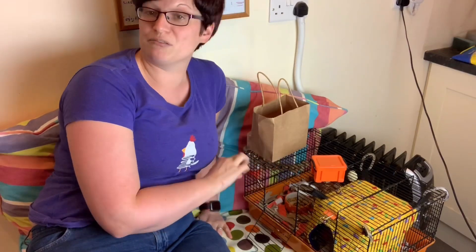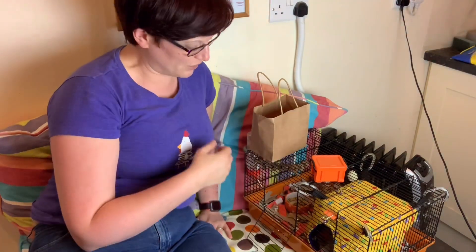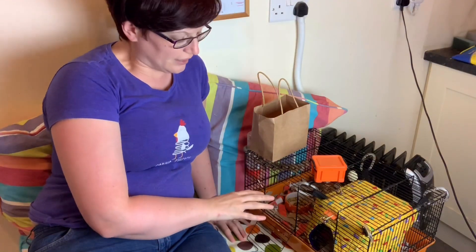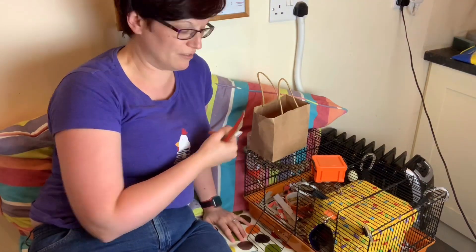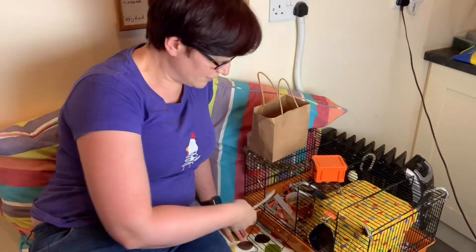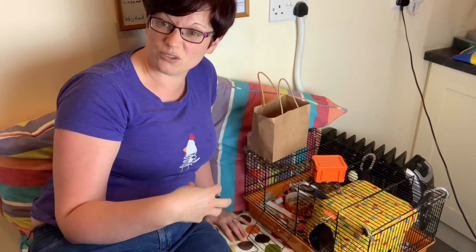I'd recommend any rat owner getting one of these small cages — they're invaluable for transporting rats to shows, hospital stays, introductions, and overnight trips. I don't use very fibrous material on the floor of a hospital cage when they're going in for surgery. At the moment I'm using chopped card — nice big chunky bits. I wouldn't use shavings or hemp because it can get stuck to the wound.